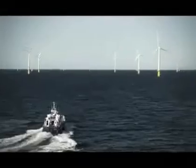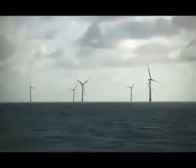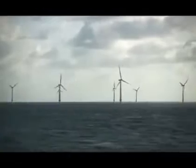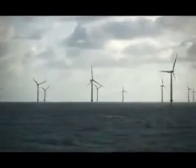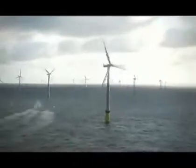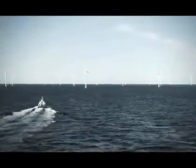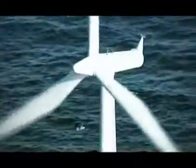Never have so many and so large offshore wind turbines been built so far from the shore. The turbines are now firmly planted on the seabed, proving Denmark's clear wish to produce more wind power — a milestone on the way towards the goal that 30% of Danish energy needs is to be covered by renewable energy by 2020.